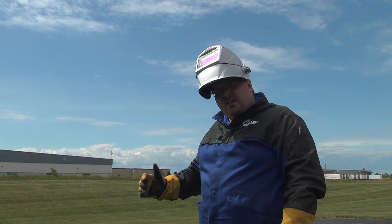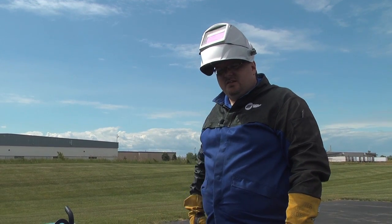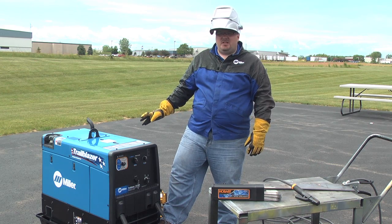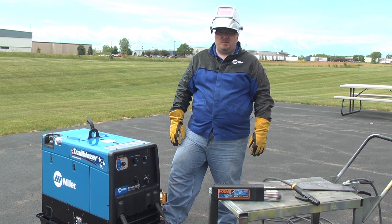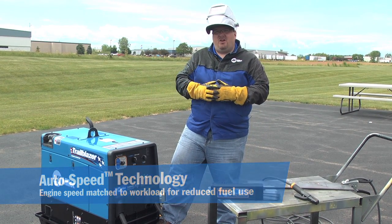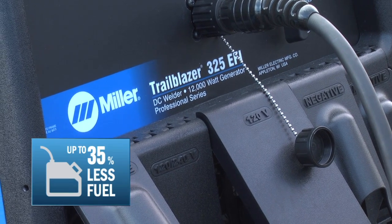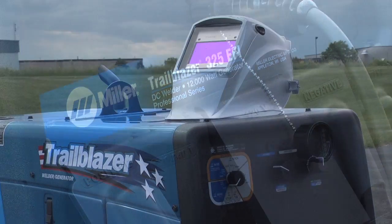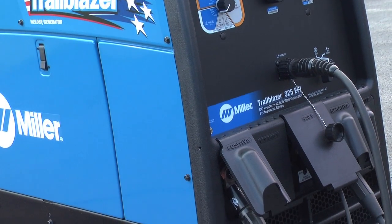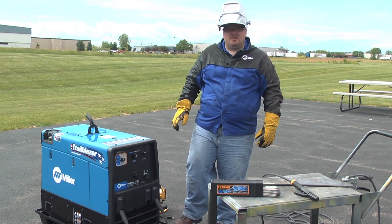Now I'd like to demonstrate the Trailblazer 325 and some of the weld functionality it delivers to you as a customer. One of the key features of the Trailblazer 325 is its auto speed functionality, which provides multi-speed functionality in all weld modes and all weld ranges — greater fuel efficiency, longer run times, and quieter operation. I'm going to run eighth inch 70-18 preset at 125 amps and let's see what that engine does. This engine should stay at idle.